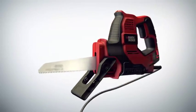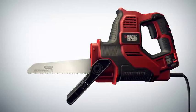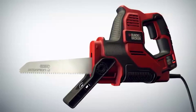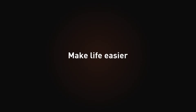The new Scorpion powered handsaw, now with auto-select technology for even better results, not only cuts time and effort, it's also as versatile as your imagination. Black & Decker — make life easier.